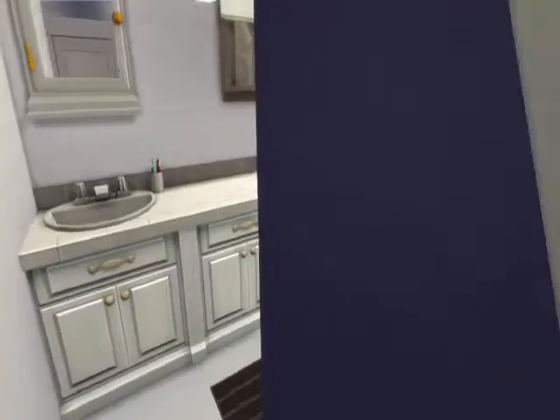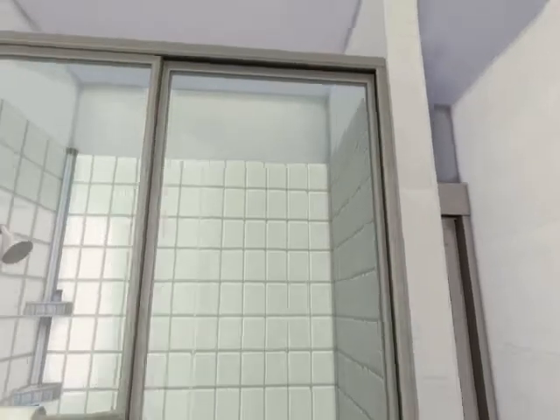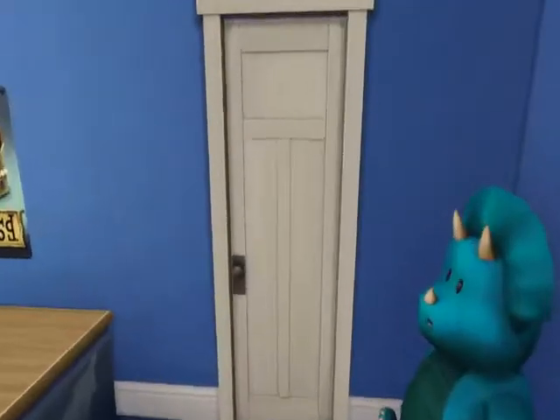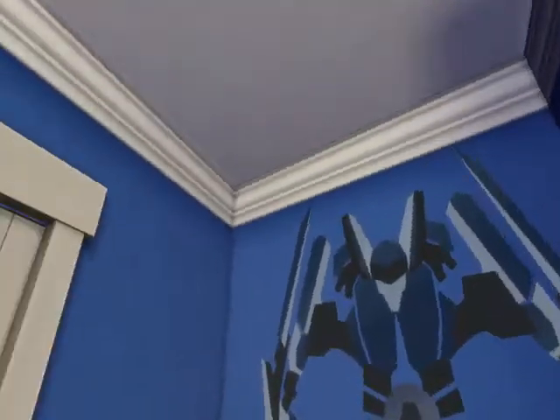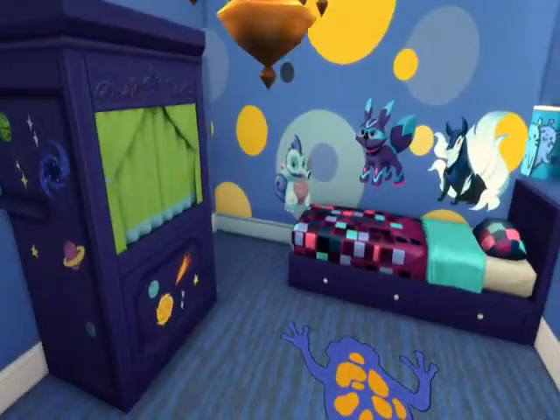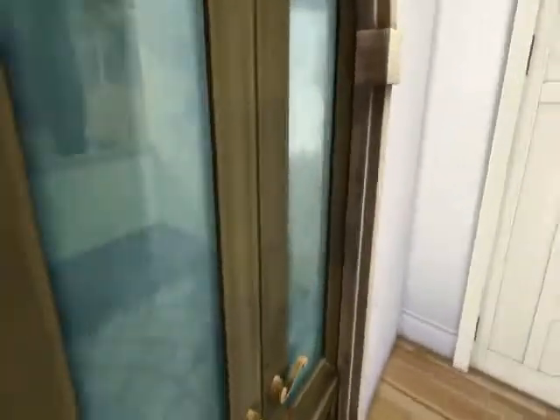The first bedroom I figure is more of a teenage nature — they like greens and browns. Then we have a joint bathroom between this bedroom and the other bedroom. This is a young kid's room; I just went with blue because I felt that way.